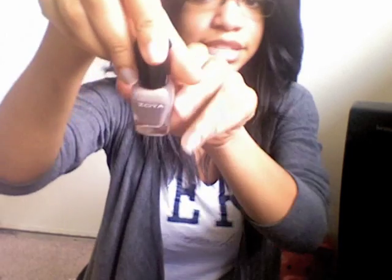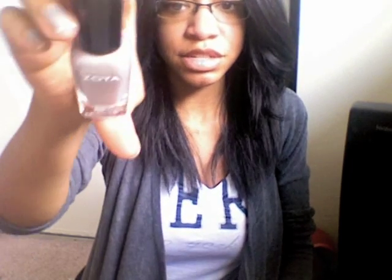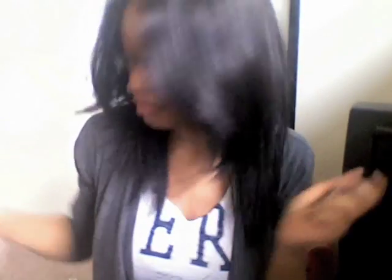This is a nail polish from Zoya in the color Jewels. I got this with my Birchbox in April and it's such a pretty color. I'll have swatches on my blog because it's too bright to see on camera. It's like a glittery, taupey gold and I love to put this on my toes and fingers right now. I'm about to paint my nails and my mom's nails and we're going to have the same polish.